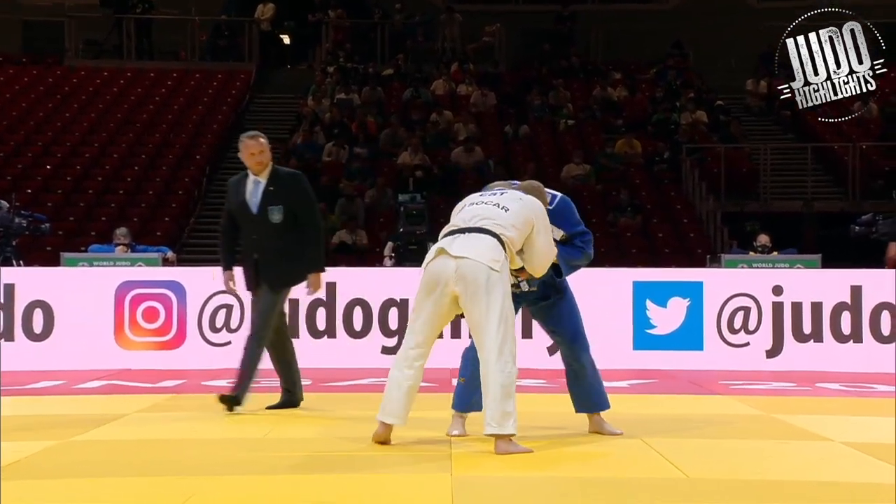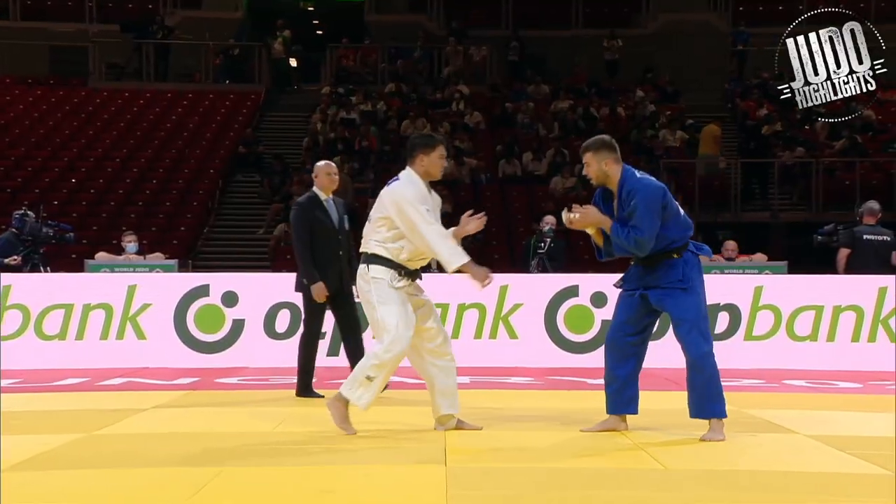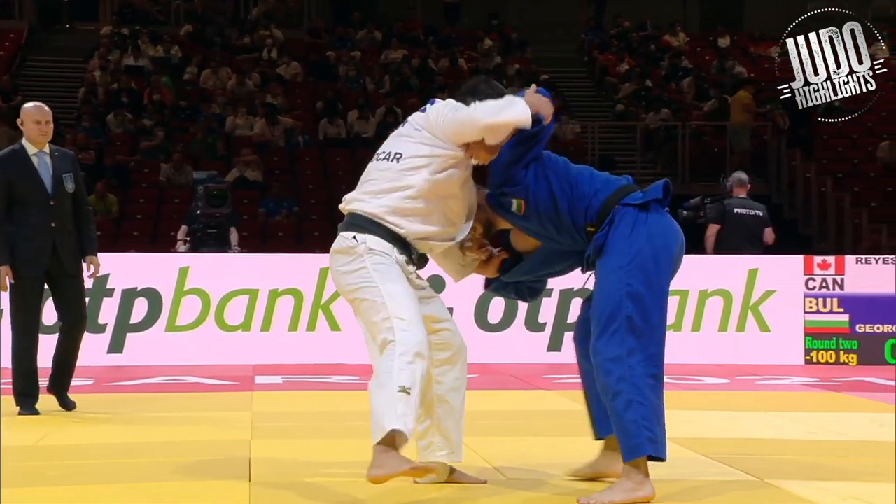Not much Ashiwaza — I guess that's to be expected at the heavier weights. But I do love seeing the heavier weights pull out some nice foot sweeps here and there.